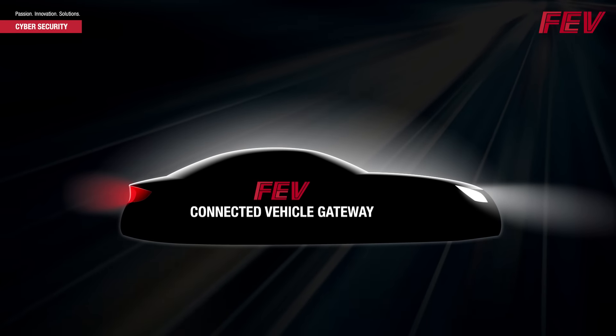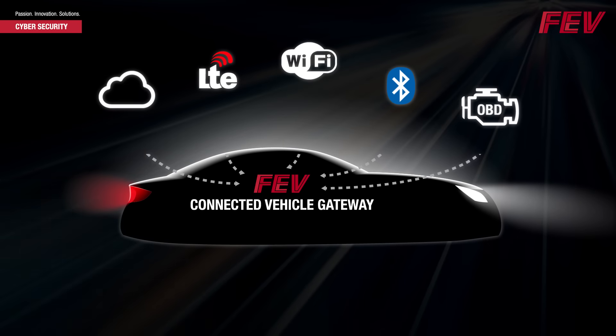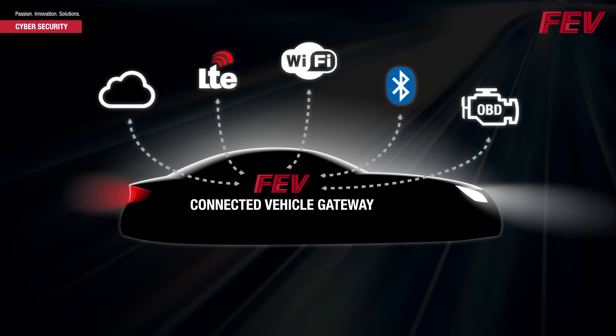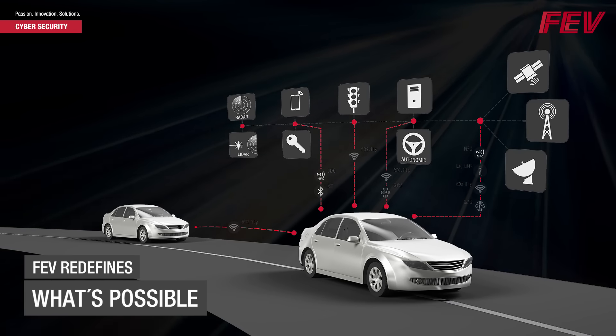The integrated TPM solution provides a robust root of trust for electronic control modules, ensuring strong and extended authentication through secure device identity implementation, remote verification of the firmware and software on the ECU, and secure boot. Ultimately, it allows OEMs and suppliers to selectively provide targeted device features to their customers.